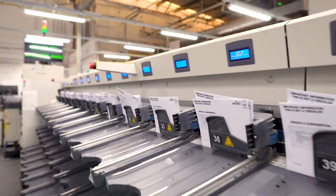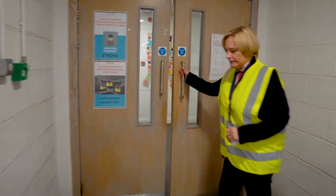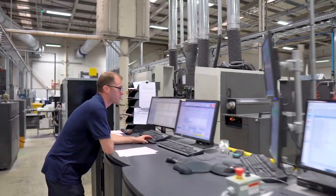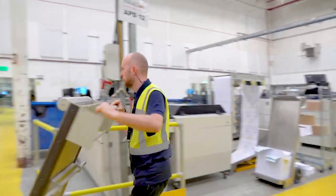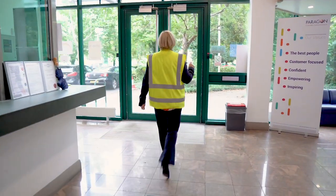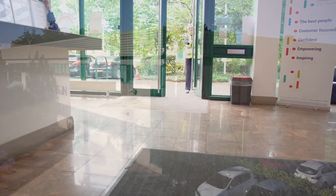My name is Miles Trusson and I am the planning and capacity manager based in Bristol. I collate client forecasts and historical data to build a forecasting capacity plan that we use to ensure we plan the resources needed in production, such as investment in equipment and staffing. I hope that you enjoyed the tour of Paragon Bristol. Thank you and goodbye.